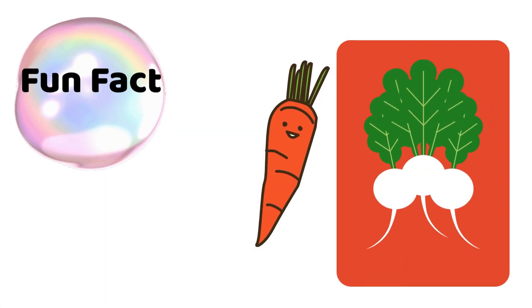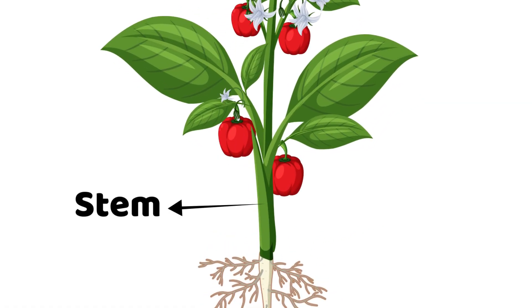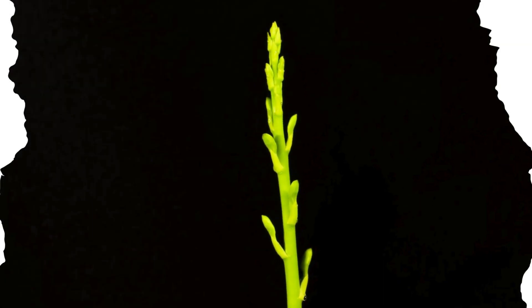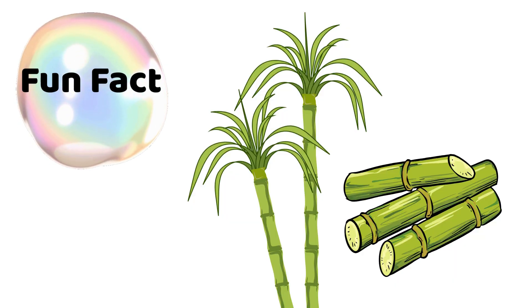Carrots and radishes are roots you can eat. Next, the stem. The stem is like an elevator — it carries water and food up and down the plant. Without stems, plants would flop like spaghetti.